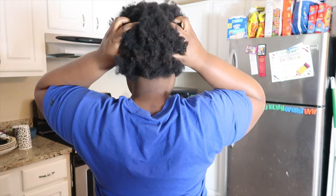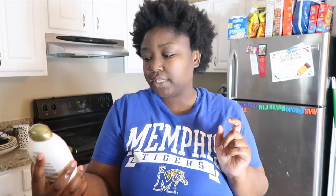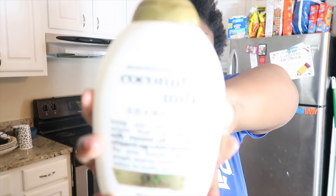This is what my hair looks like. Let me turn around. The first product that I'm going to use is the OGX Nourishing Conditioner.